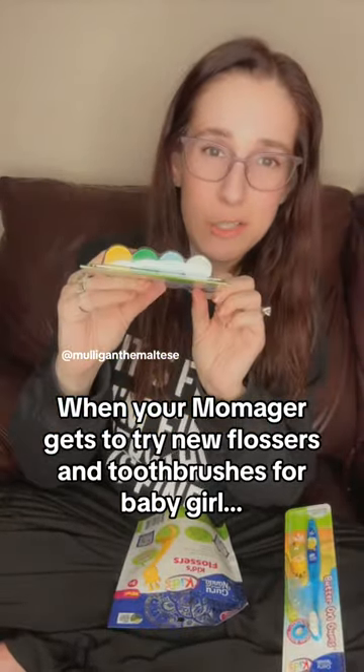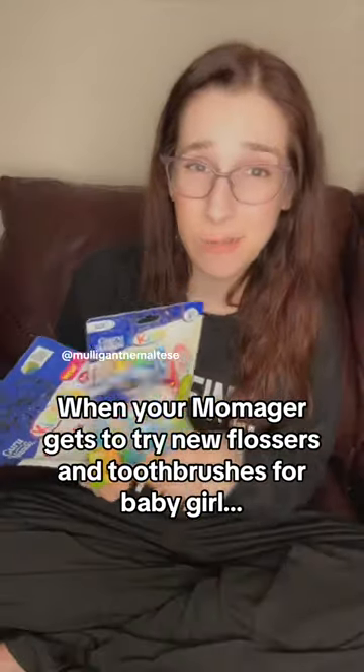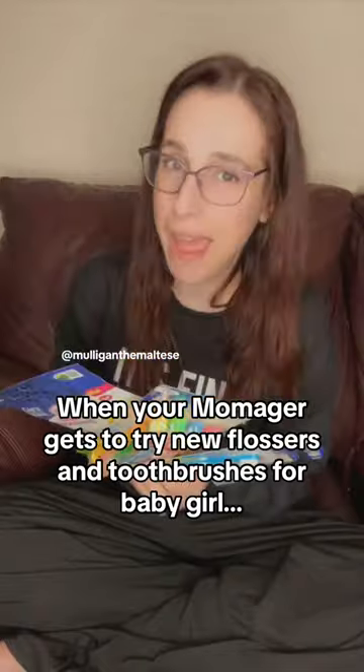Cute little pack, and these are the ones that have the suction on the bottom. I have these kids flossers. It's a brand that you can trust — I really like their products.